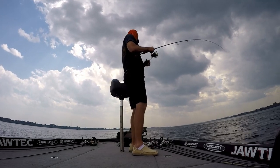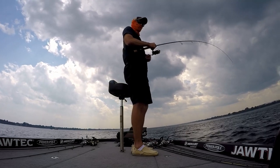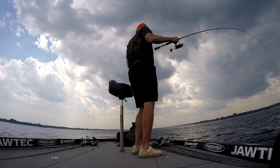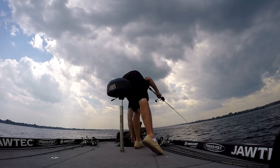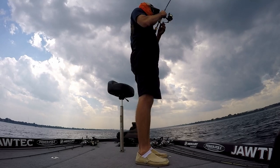I've moved further up the river actually towards Messina and hook up with another keeper. I'm making a waypoint every time I catch one, hoping that it's going to be followed up by a bunch of other waypoints.